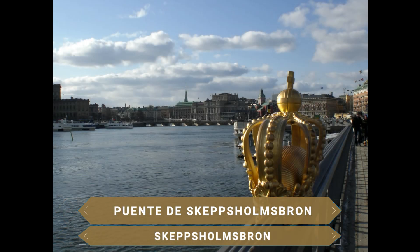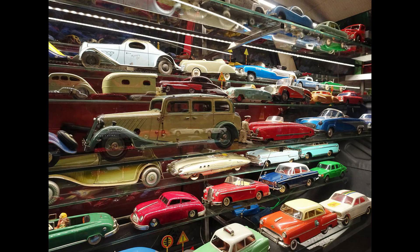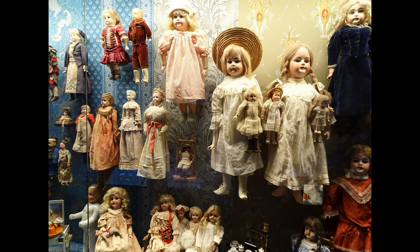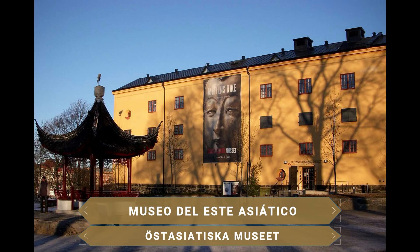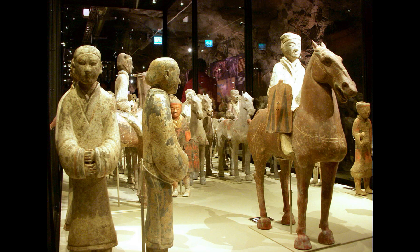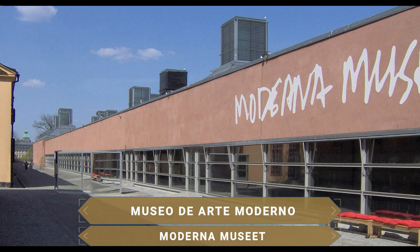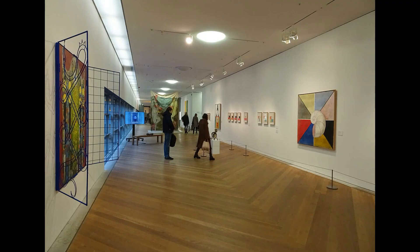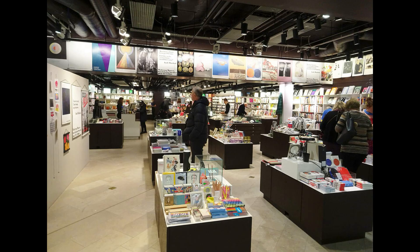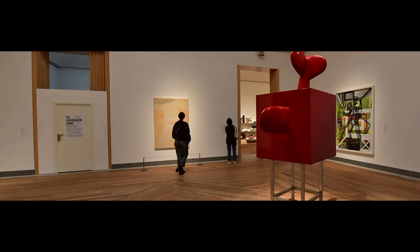Se atraviesa el puente de Skeppsholmsbron, caracterizado por dos coronas reales, hoy símbolo de la ciudad, con bellas vistas del barrio viejo. Se llega a una pequeña isla con interesantes museos: el Museo del Juguete y Cómics, con más de 40.000 ejemplares, algunos del siglo XV, figurillas antiguas, muñecos, ositos de peluche, trenes y cómics originales; el Museo de Antigüedades del Extremo Oriente, con énfasis en las dinastías chinas, exposiciones ordenadas cronológicamente y una destacada exposición de cerámica oriental; y el Museo de Arte Moderno, con una de las colecciones más importantes de Europa, desde el siglo XX hasta la actualidad, con obras de Picasso, Dalí, Derkert y Matisse, desde los clásicos modernos hasta el arte contemporáneo, incluyendo películas, fotografías, dibujos, grabados y esculturas al aire libre.